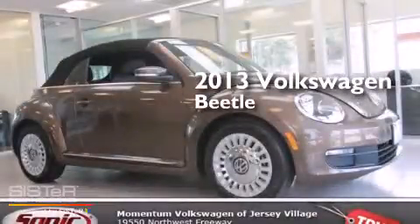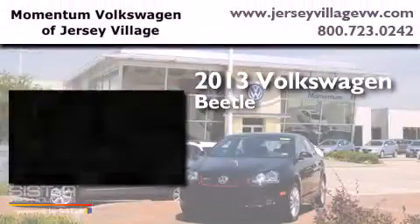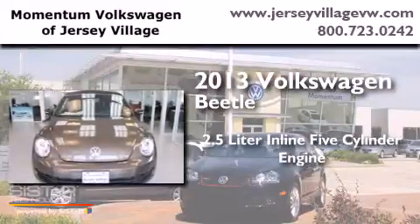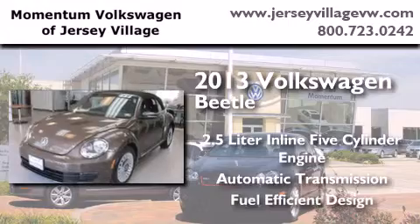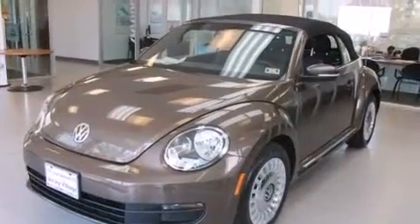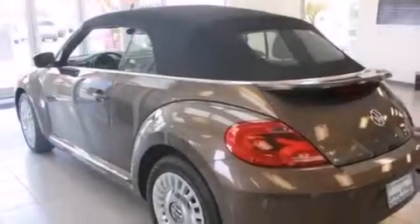This is a brand new 2013 Volkswagen Beetle. It features a 2.5-liter, 5-cylinder engine and an automatic transmission. All of the following features are included: air conditioning,